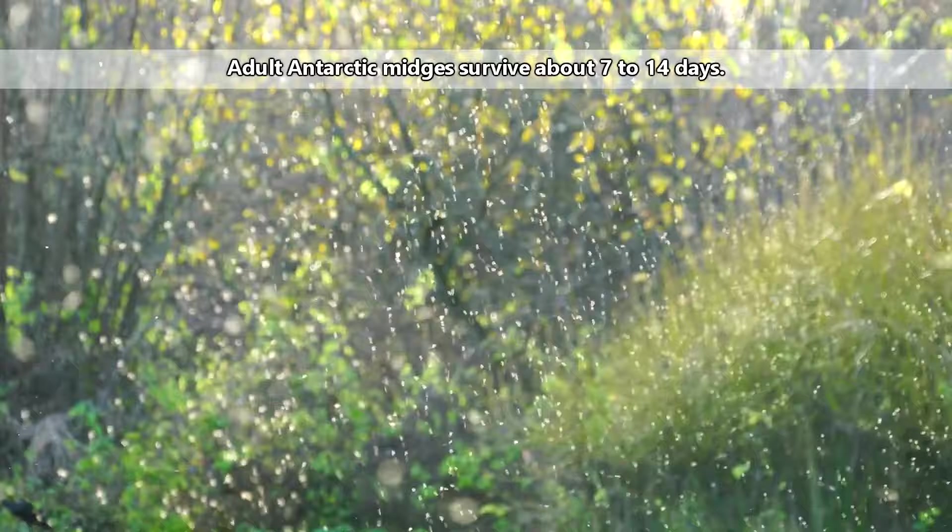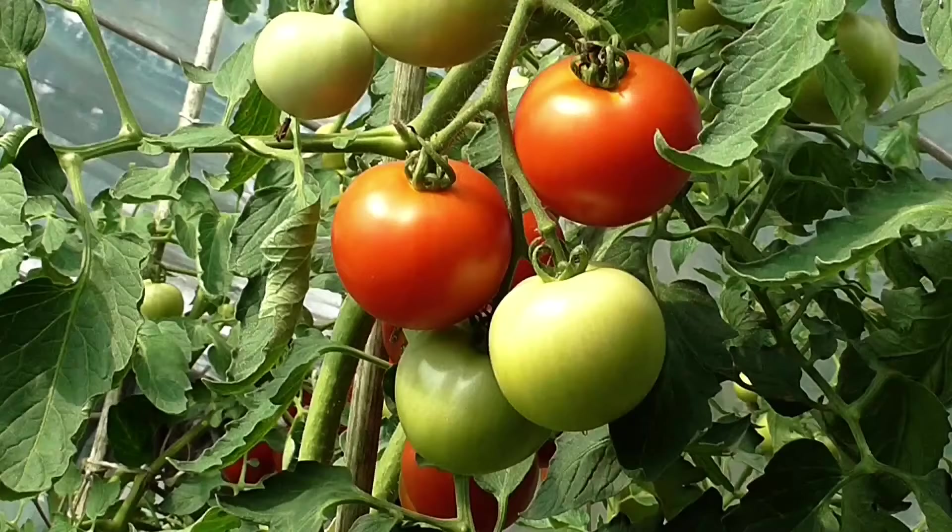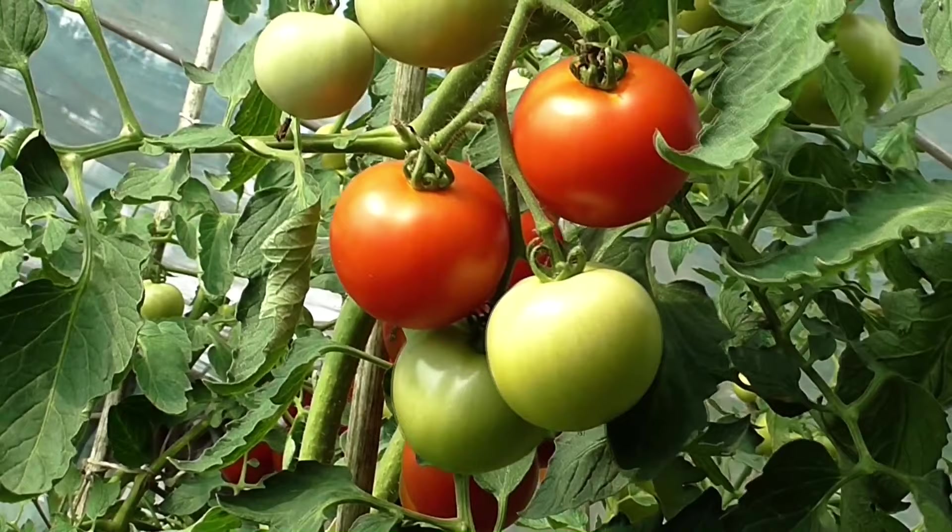At this time, they gather together to try and stay warm — yes, they're literal snuggle bugs. They reproduce and also lay eggs. The eggs, which look like dried tomato seeds, hatch about a week later.